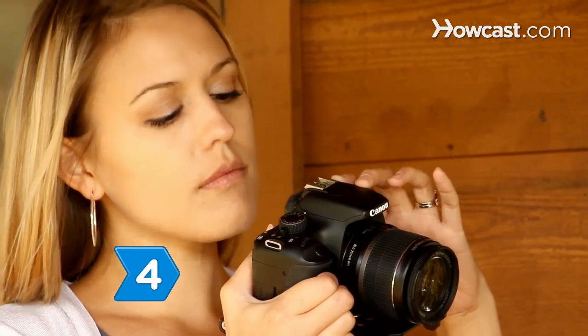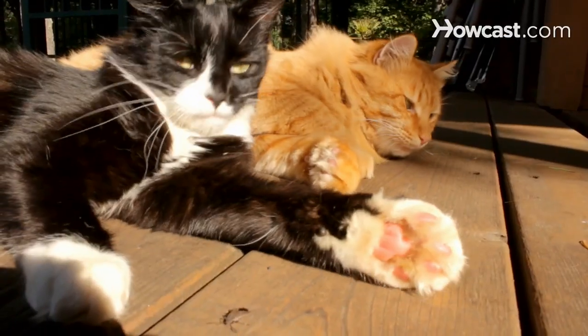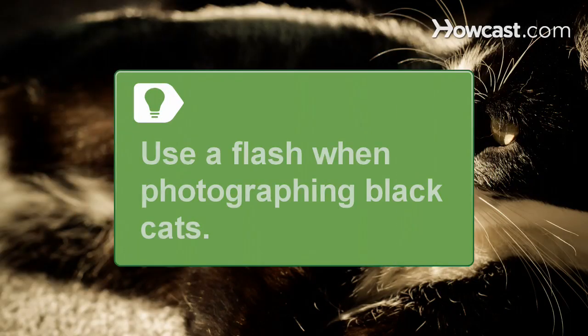Step 4: Avoid using a flash — it may scare or distract the cat. Take the pictures using daylight. It may be necessary to use a flash when photographing black cats, because their black fur tends to absorb the light and the images will be underexposed.